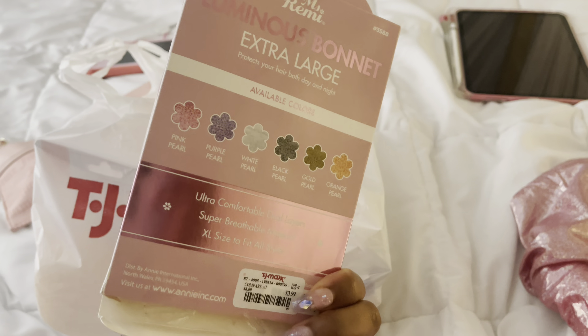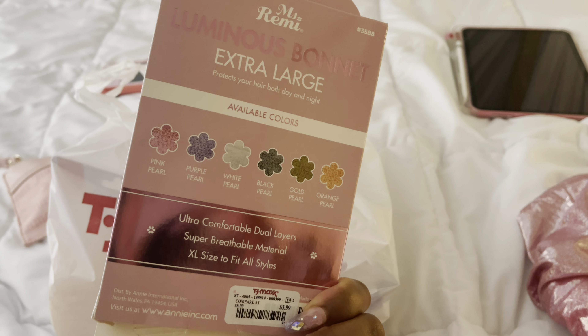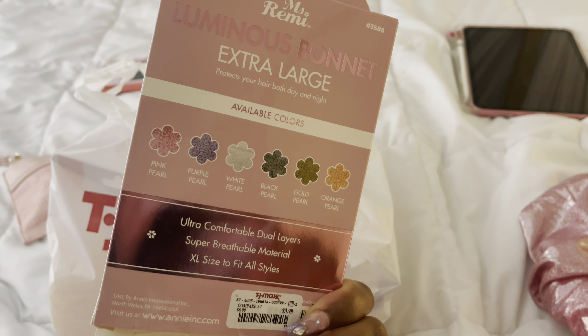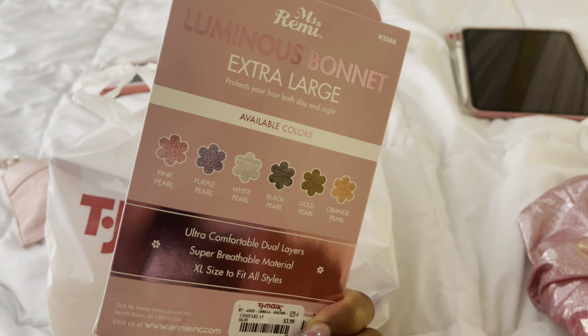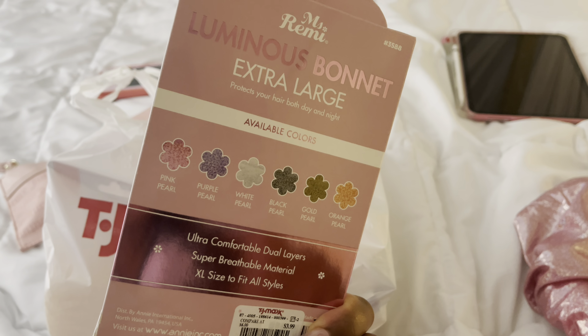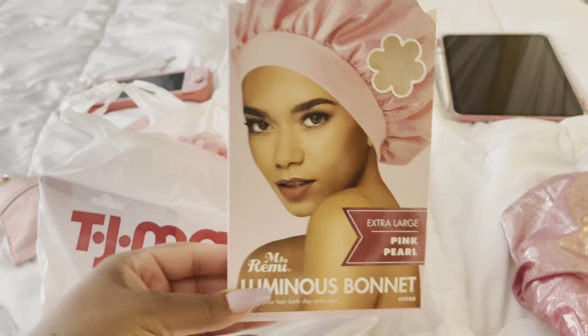Here's the package for it — it was actually $3.99. They did have a purple one there, but I hope they have another pink one, or maybe the white one or black one would be really pretty. I actually really like this one.